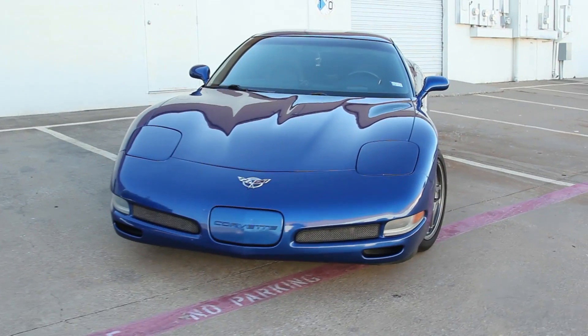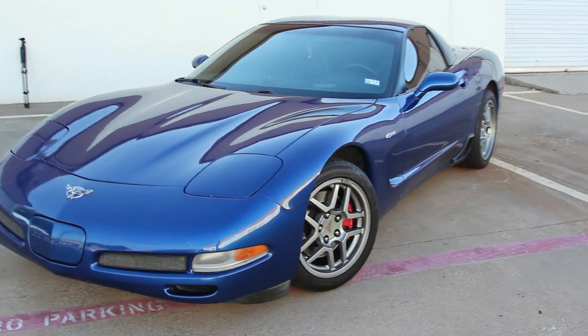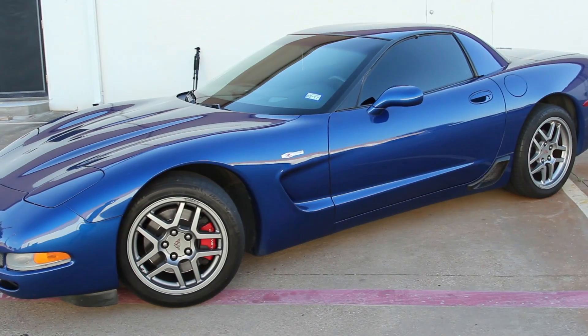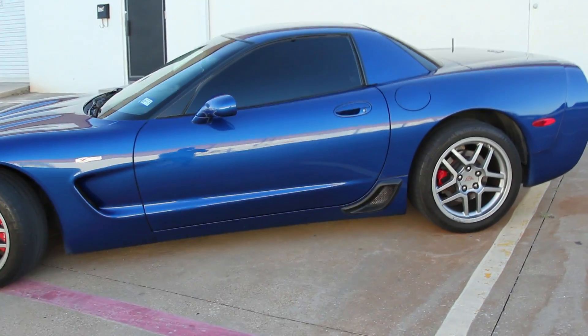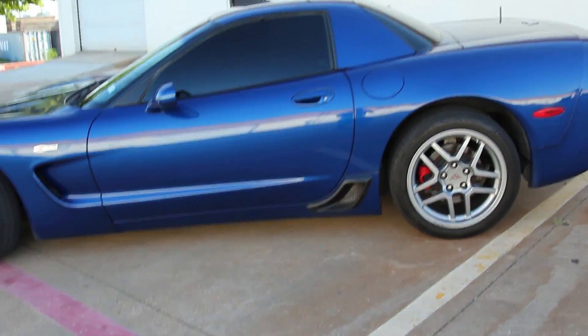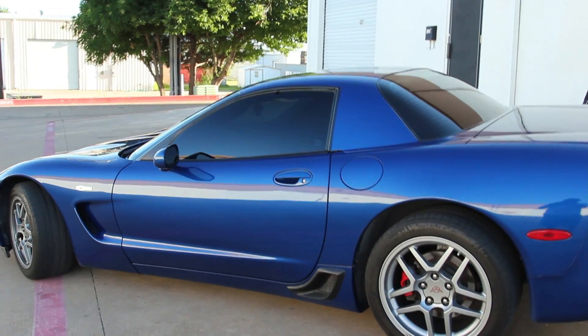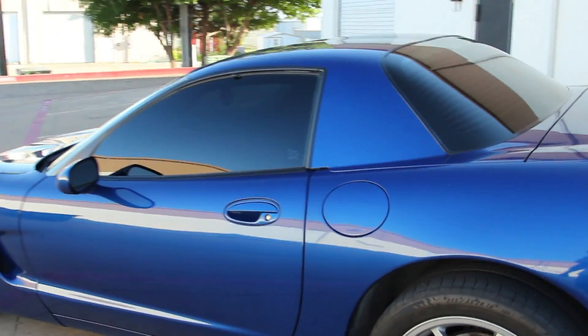Here she is. It's a 2003 Corvette Z06 — from the factory these things come with 405 horsepower and 400 foot-pounds of torque. When I picked her up, she was completely stock. Got her in Electron Blue, which is my favorite color, the color I wanted. It's really lightly modified right now — I've done the tint, 5% all the way around, and I had to get rid of that horrendous stock shift knob.